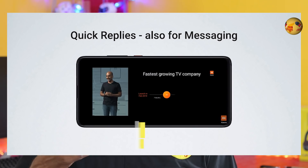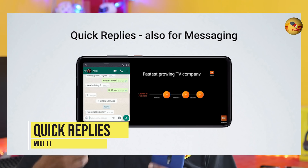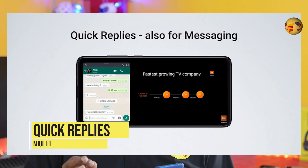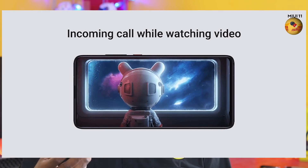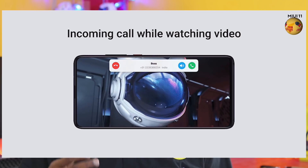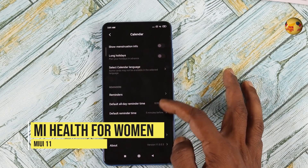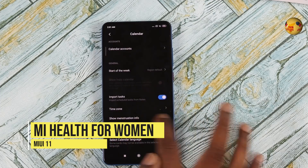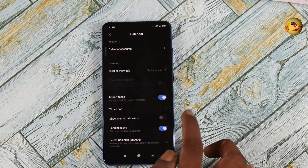Quick Reply. If you are watching a video or playing a game and you receive a message, you can reply quickly. If you have a call, you can also see the call and reply. You can see the reply and call function. You can also see the calendar functionality and the new features on MiUI 11.